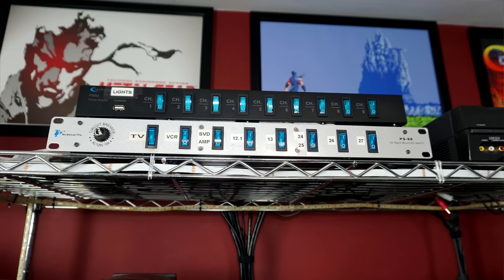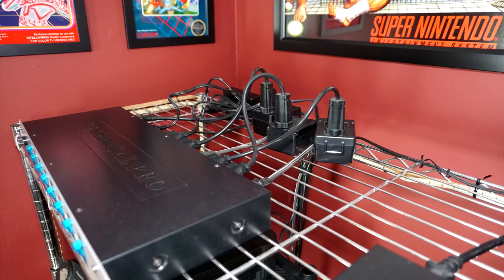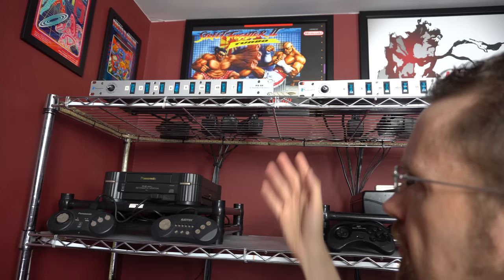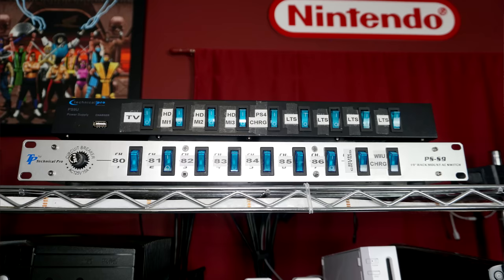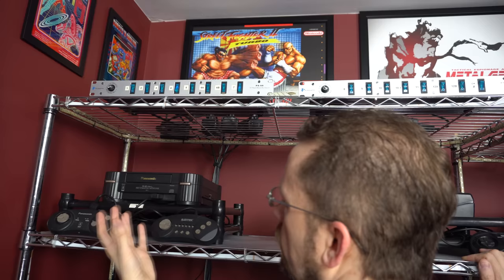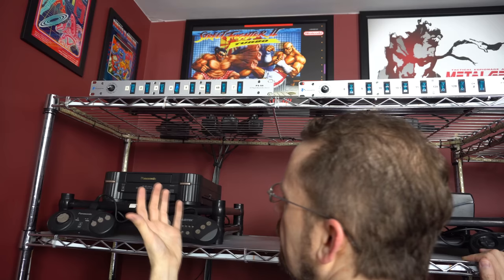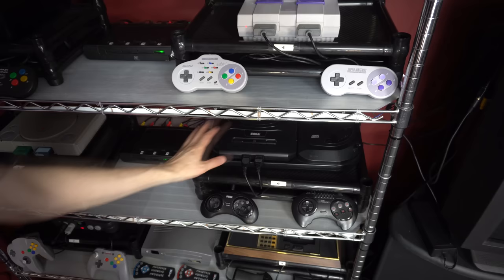These power things at the top are called rack mount power supplies — they are normally used by DJs to run their turntables and such. Behind this are a bunch of power bricks to all these different systems, kind of out of view, and since they can get warm, sitting on these wire shelves allows some of that heat to dissipate. The main idea of having an individual switch for each system is so that I'm only using power for the system I'm actually using. Even if you're not using a system, if it's plugged into the wall the plug gets warm and consumes power — when you're talking about 60 systems, that's going to be a lot of power being leaked.